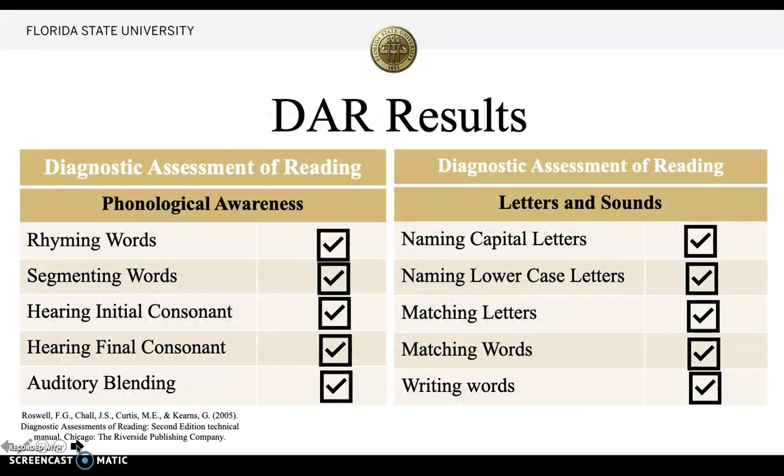My DAR results were in the categories of phonological awareness, letters and sounds, and word analysis. For phonological awareness, she mastered rhyming words, segmenting words, hearing initial consonant, hearing final consonant, and auditory blending.